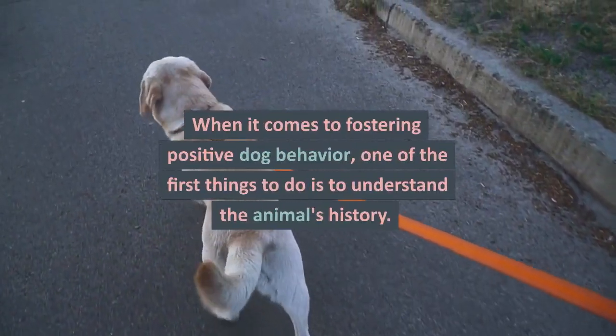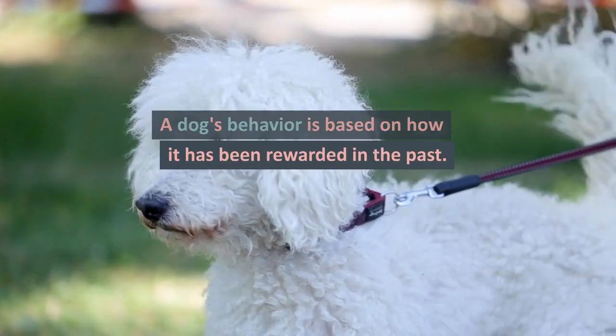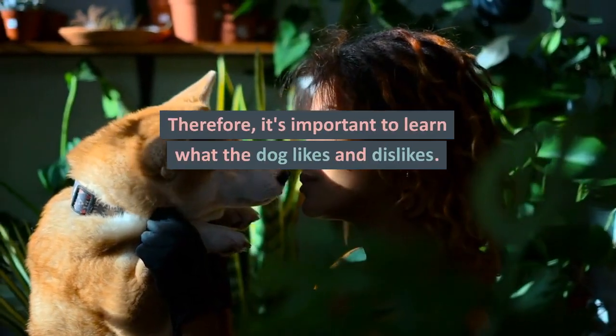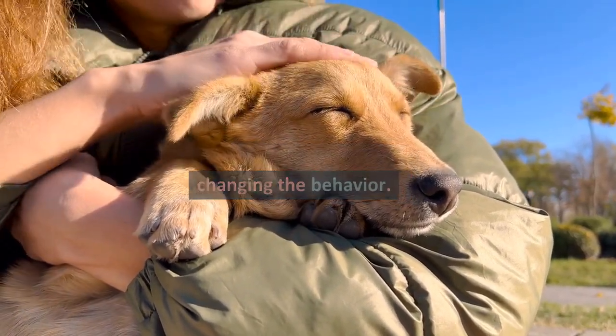When it comes to fostering positive dog behavior, one of the first things to do is to understand the animal's history. A dog's behavior is based on how it has been rewarded in the past. Therefore, it's important to learn what the dog likes and dislikes. Once you know the dog's history, you can develop a plan for changing the behavior.